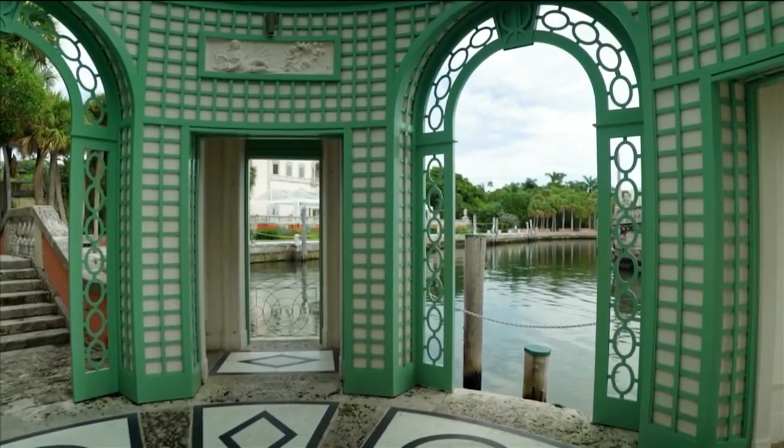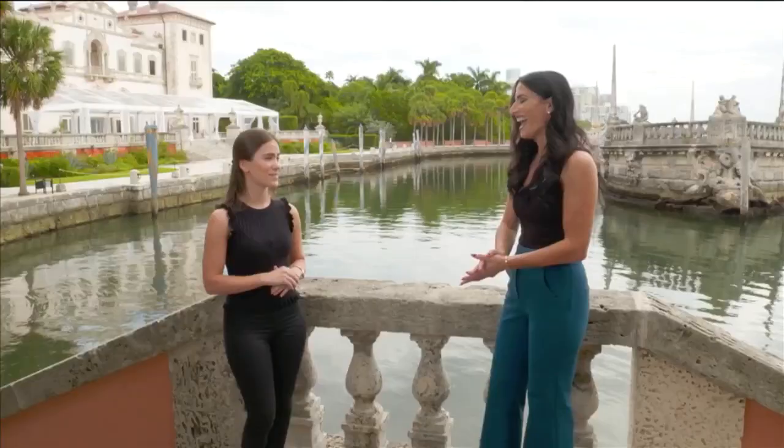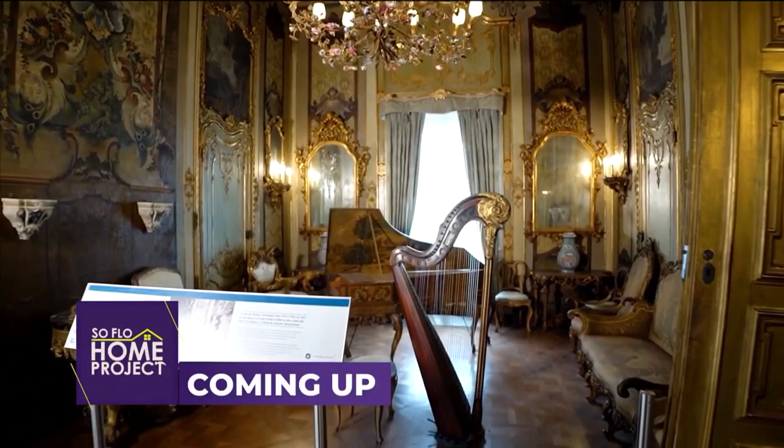A lot of help and a lot of people created this beautiful structure that we have now here. There is so much more to see and I can't wait to get to the inside because there are a ton of design details and a lot of rich history. Coming up, we look at the overwhelming challenge of transporting entire rooms from Europe to build a dream home on SoFlo Home Project.